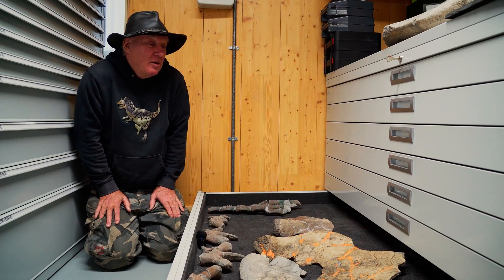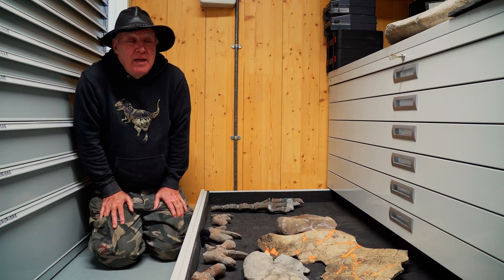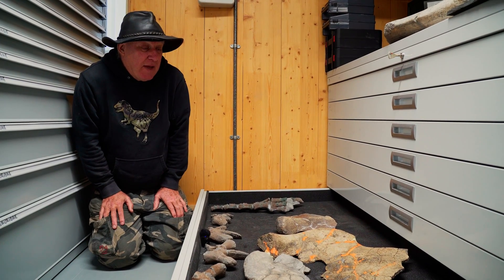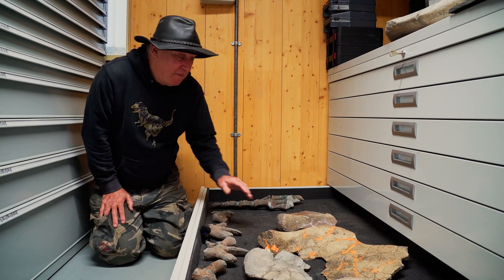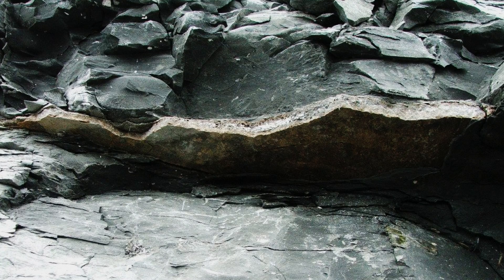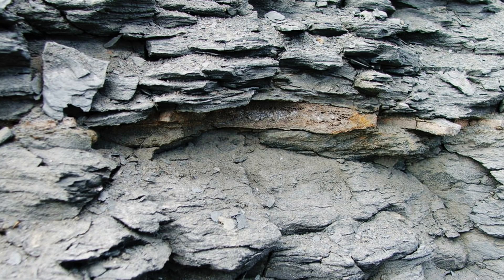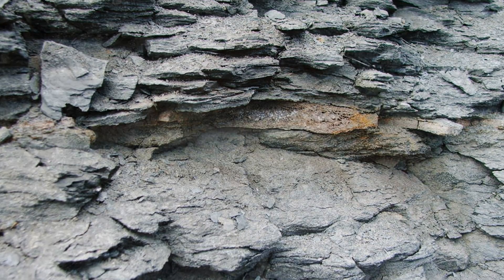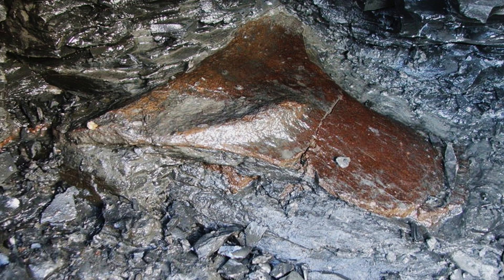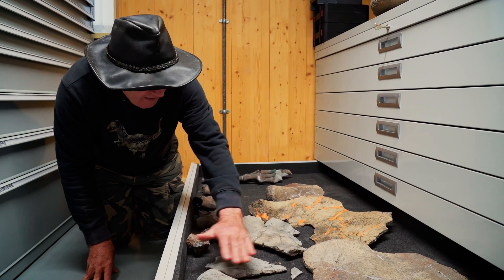Today I'm going to talk about a pliosaur which I discovered in 2006. I initially found some of these bones, which is probably the coracoid - part of the pectoral girdle - coming out of the cliff. I found them falling out of the cliff and then was able, over several days, to excavate further and get the rest of all these different bones out.